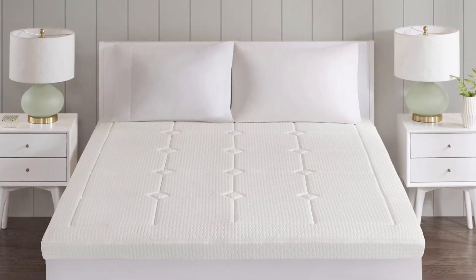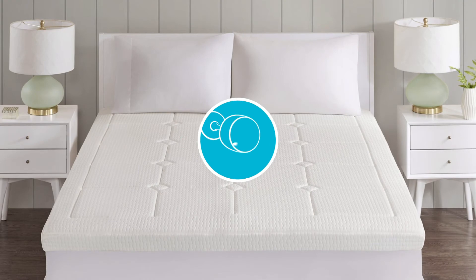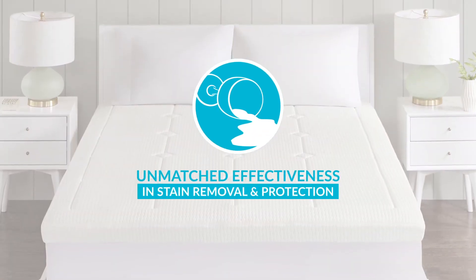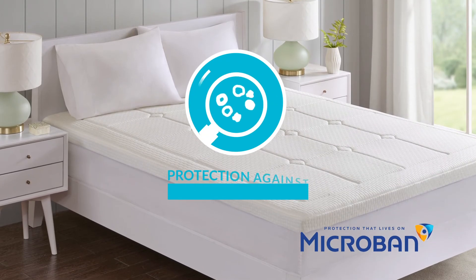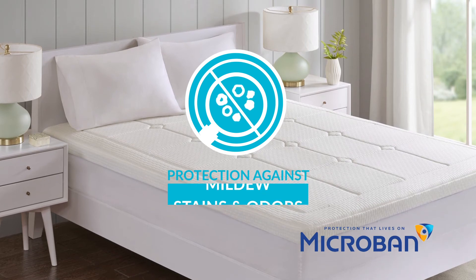The knitted rayon cover features Repellotex technology, which provides a water and stain resistant surface for unmatched effectiveness in stain removal and protection. And the Microband technology provides additional protection against bacteria, mold and mildew that can cause stains and odors.